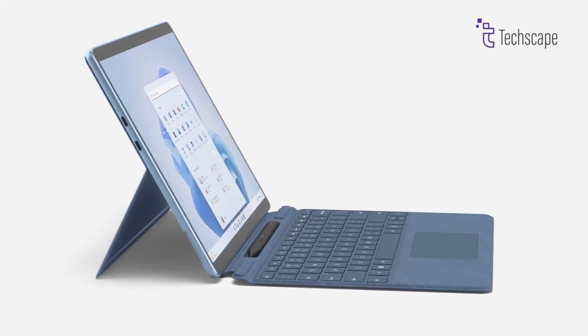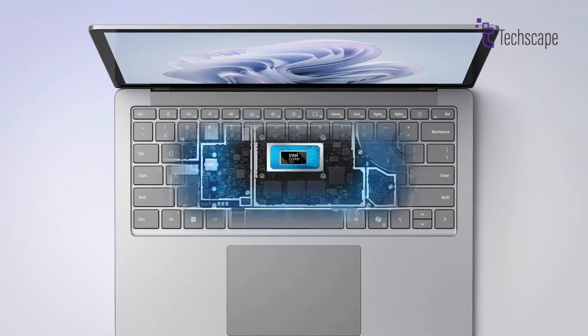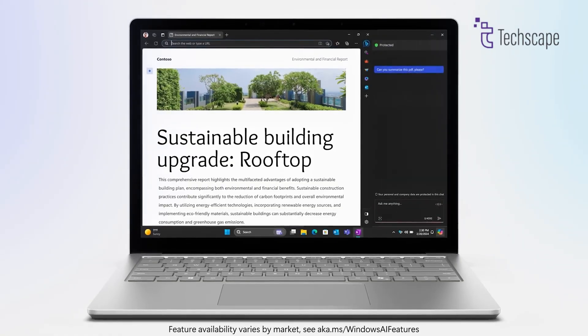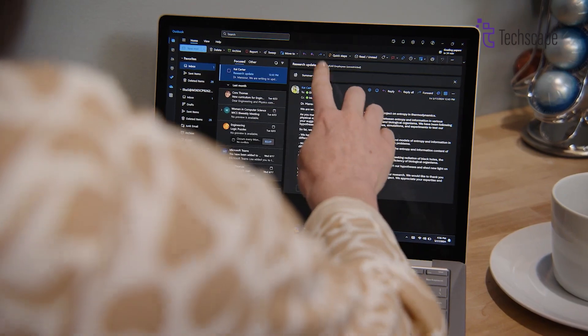In contrast, the Surface Pro 10 features U-Series Intel Core Ultra chips, providing robust performance suitable for demanding productivity tasks and multitasking. While the Surface Pro 10 can accommodate up to 64GB of RAM, offering ample memory for intensive workloads,